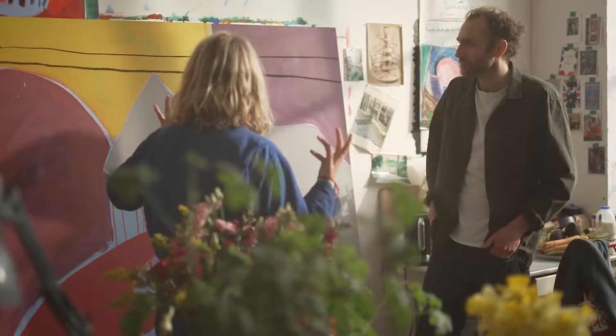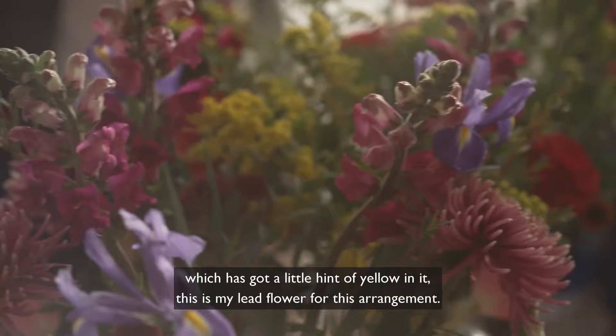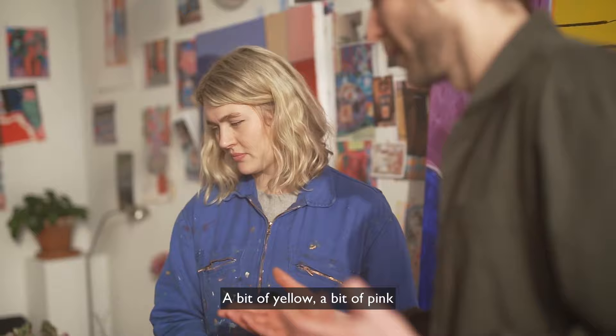One thing I really like to do is colour match. So if we take my nice little Balthazar Chrysanthemum here, which has got a little hint of yellow in it — this is my lead flower for this arrangement. Bit of yellow, bit of pink. And then what flowers can I find that might reflect those two colours?